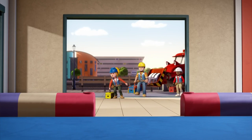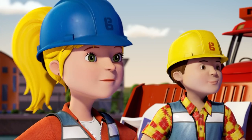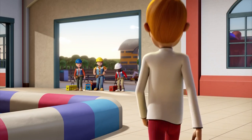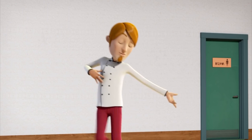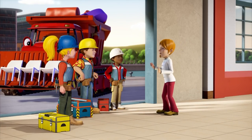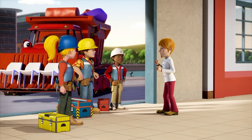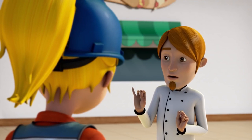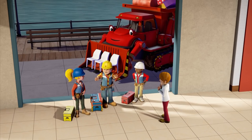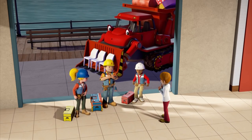Oh, Chef Tattie's done it again! His play cafe is going to be a huge success! I certainly hope so, Wendy! Thanks to all your hard work! I thought you were coming later, Chef! I'm too excited! I can't wait to see it all finished! It will be all finished and time for my party, won't it, Bob? Well, team, can we build it? Yes, we can!